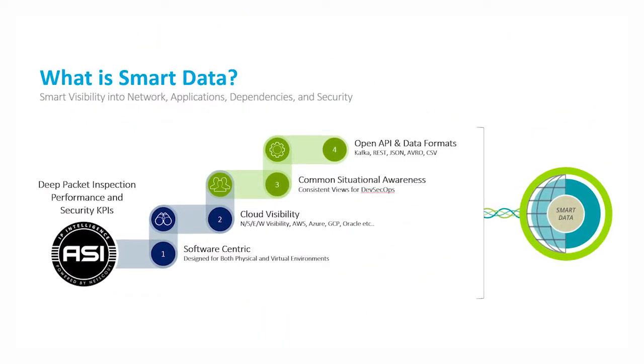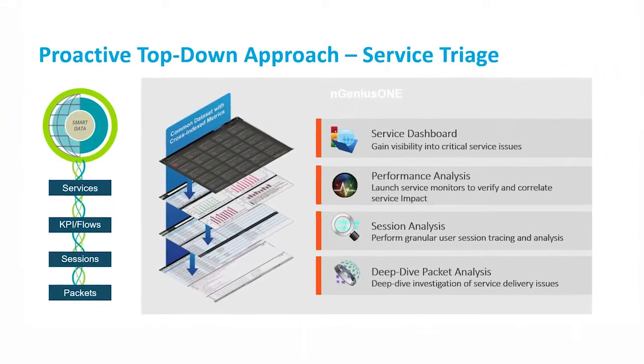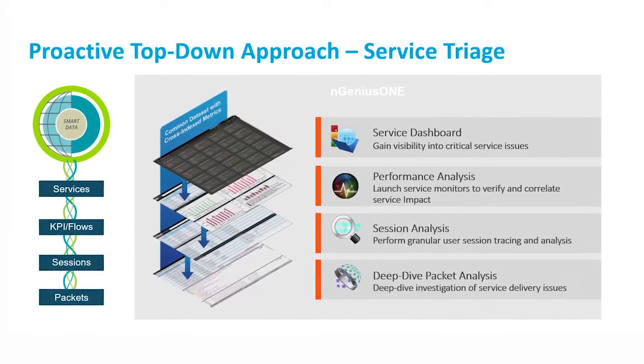For those of our viewers who don't know NETSCOUT, how would you describe it? NETSCOUT is synonymous with network monitoring — some people call it network traffic monitoring, wire data, or data in motion. We're the oldest company in this business, around for about 30 years, in 80 percent of Fortune 500, all top federal and state agencies, and in the top 100 service providers around the world.